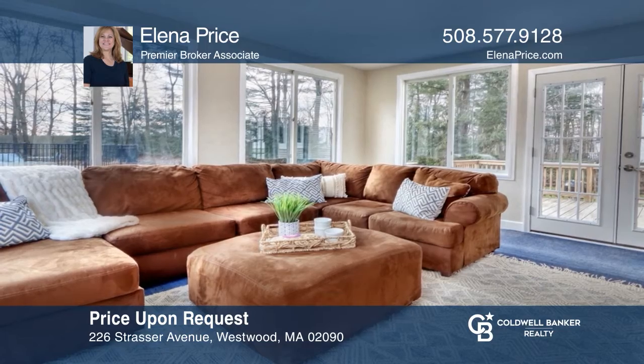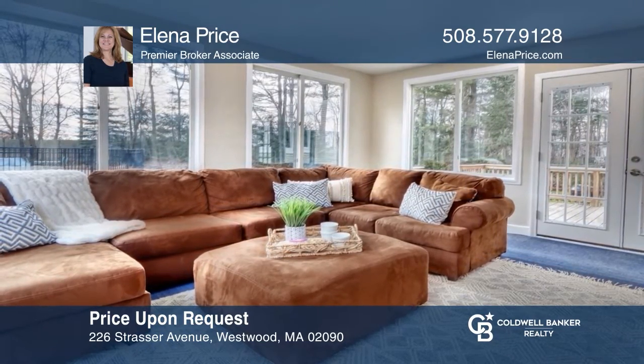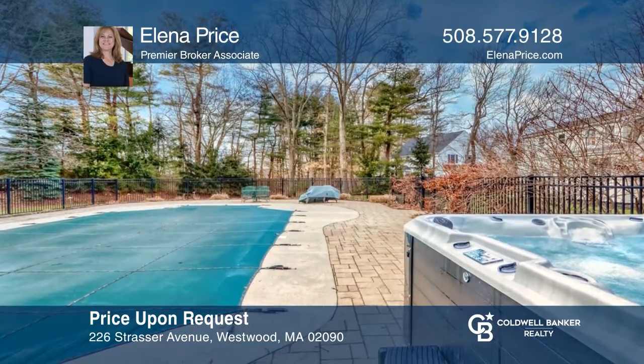Enjoy what this home offers both inside and out, complete with an in-ground saltwater pool and cabana. To see your new home in person, schedule a tour with Elena Price.